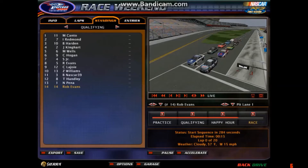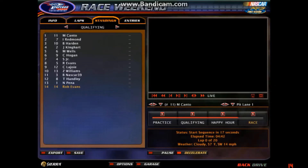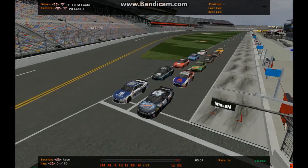First is Michael Canto, second is Isaac Redmond, third Bob Harden, fourth James Kinghart, fifth Mathis Wells, sixth Casey Hogan, Simon Jr. in seventh, Rob Evans in eighth, Corey LaJoy ninth, in tenth you've got Zay Williams, in 11th Bengals NASCAR 13, Bengals NASCAR 39, and in thirteenth to round out the field is Nathaniel Plano. So we'll go ahead and get going for a 20-lap shootout.